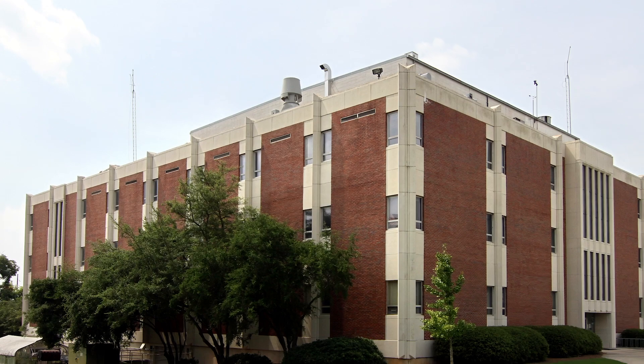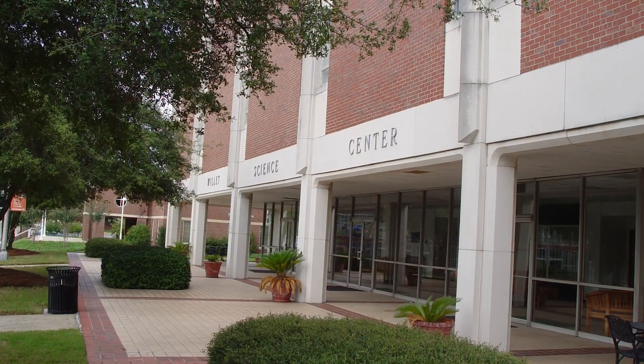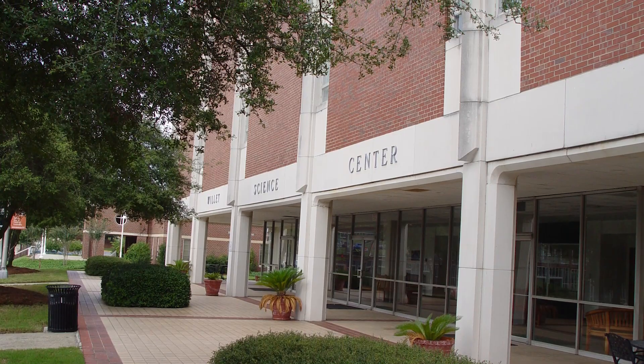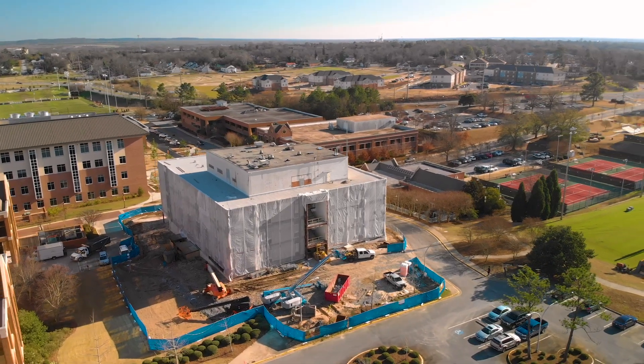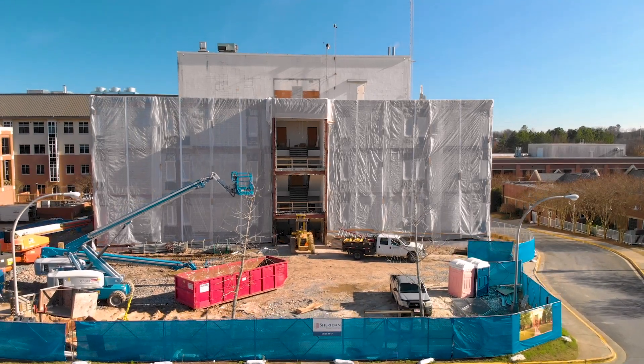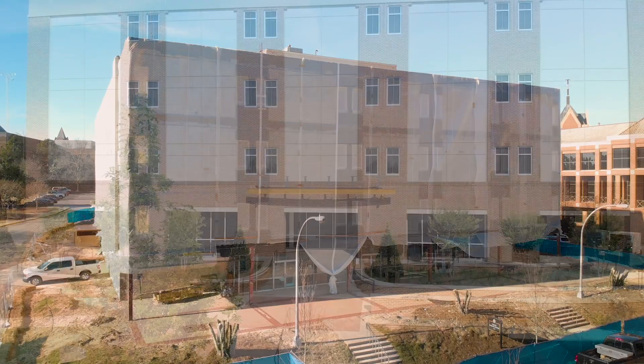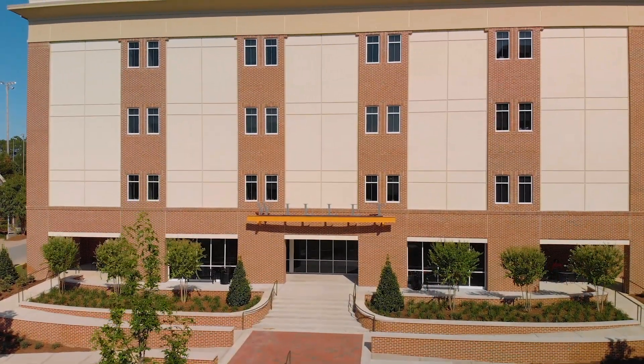It was a sturdy building for 50 years. We taught a lot of students chemistry, biology, and physics in it, but it has really been transformed into a building for the next 50 years of education. It was designed in the 60s as a building that was constructed for teaching, and now it's really a building conducive to learning.